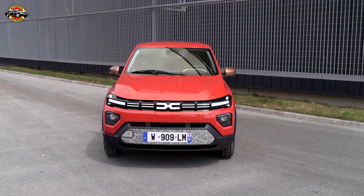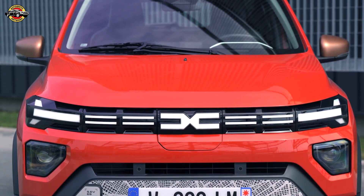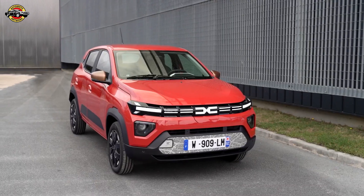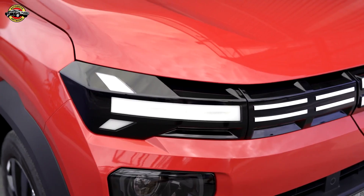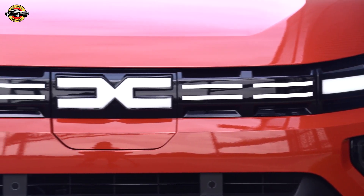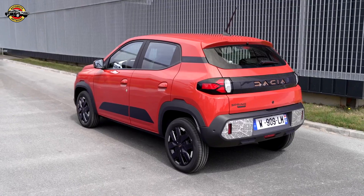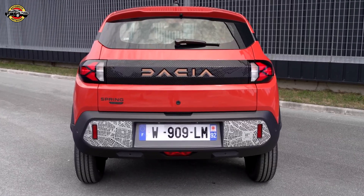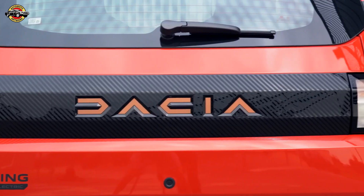The Dacia Spring, Dacia's inaugural all-electric model, has revolutionized zero-emission mobility since its 2021 debut. As one of the top-selling electric cars to individuals in 2022 and 2023, with over 150,000 units registered worldwide, it stands as a testament to Dacia's commitment to accessibility and efficiency in the EV market.